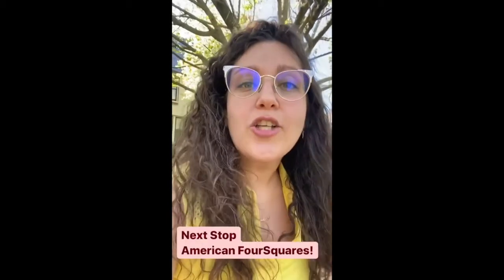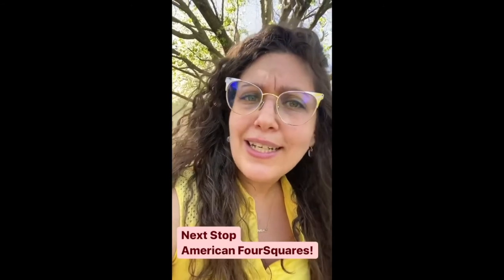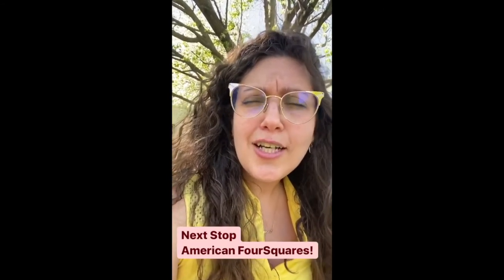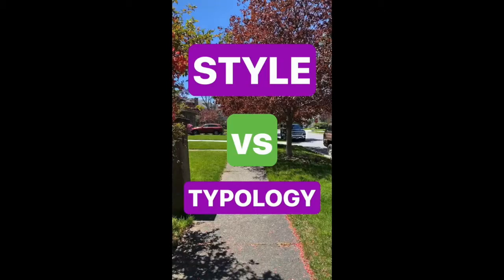Next up on the tour, we're gonna talk about American Foursquares. It's one of my favorite types of buildings and I think that it doesn't get the credit it deserves in American architecture, so let's take some time to talk about it. Important to know that it is not necessarily a style but rather a typology. The difference between a style and a typology is that an architectural style is defined by a very specific time period in which it existed and a very specific list of character-defining features that all buildings built within that time period share. Whereas a typology is defined by the general function and form of the building and not necessarily tied to specific design elements or a specific time period.